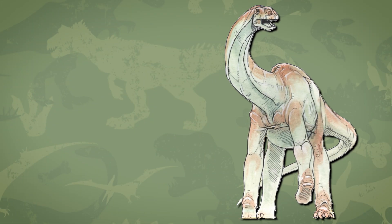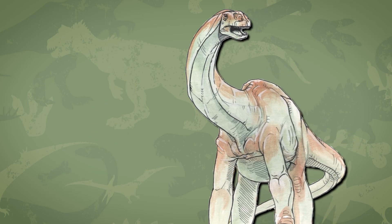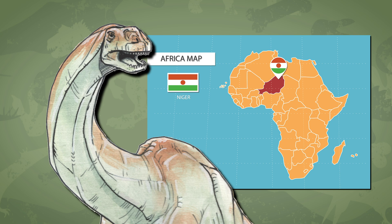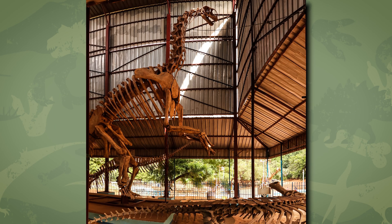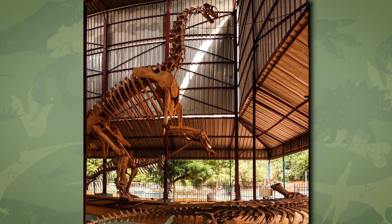Today, our featured dinosaur is Jabaria, for the letter J. Jabaria is a sauropod dinosaur found in the Sahara Desert in Niger. It is one of the most complete dinosaurs ever found, with one skeleton being about 95% complete.